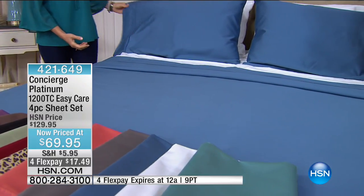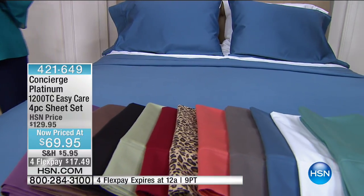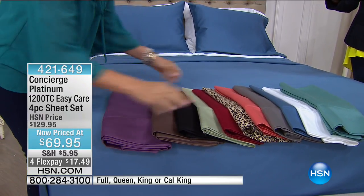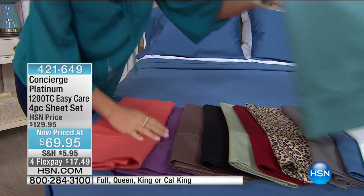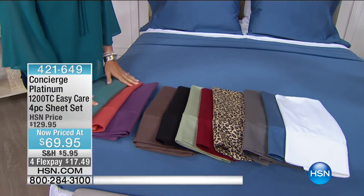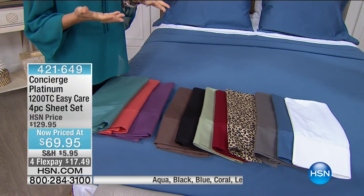We have three colors with all sizes — full, queen, king, and California king, and some twin: violet, aqua, and coral. These are on four flex pay payments also for today only. This is our last show for this, so the four flex pay goes away after today.